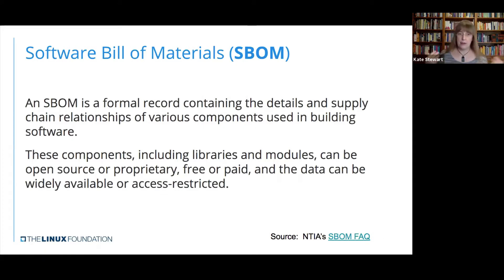These dependencies could be a library, they could be modules. They could be open source, they could be proprietary, they could be free, they could be paid for. The software ecosystem has all of these components in it and we need to start to have more transparency about how they're being used.